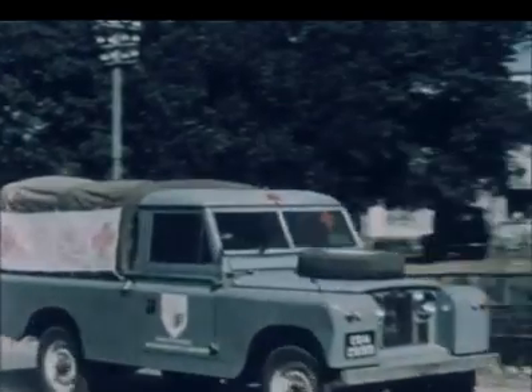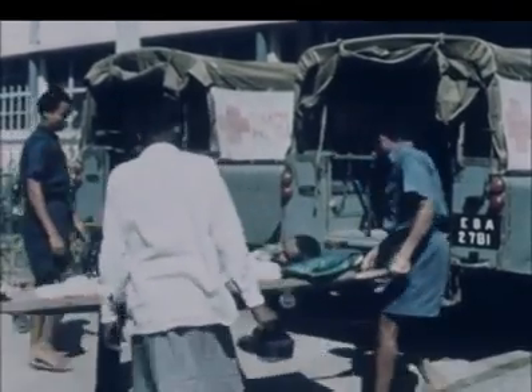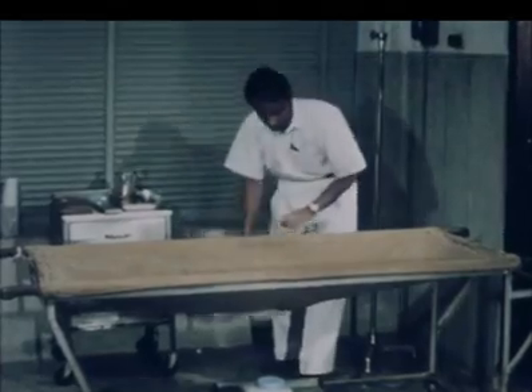This is Dhaka, East Pakistan. The Pakistan facility in Dhaka was established to permit the study of cholera, where the disease is severe enough that patients must be carried from the ambulance to the bed. It is entirely possible in cholera to be reduced to such a critical state in as little as two hours.